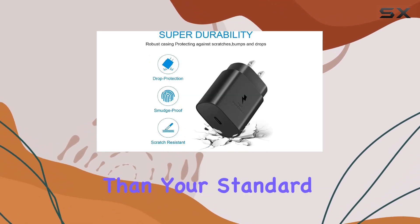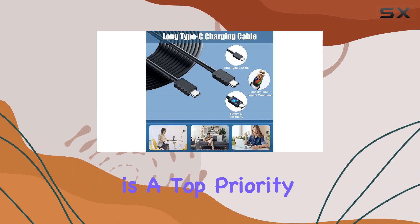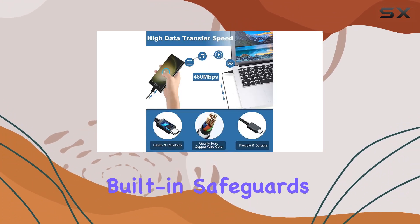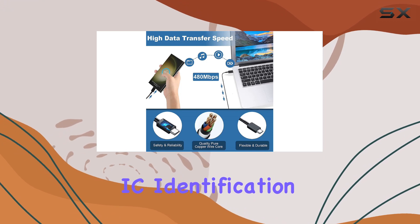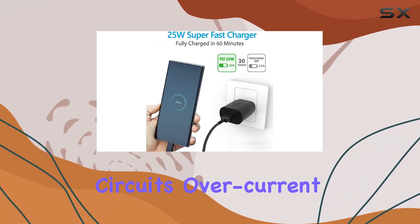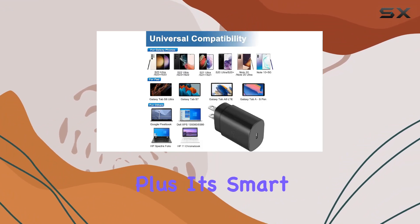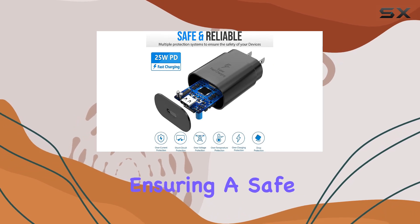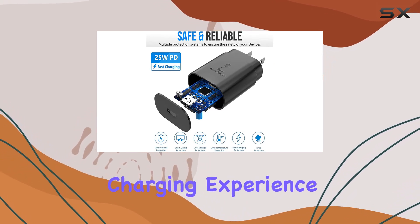That's 75% faster than your standard chargers. Safety is a top priority with this charger. It comes equipped with premium built-in safeguards and intelligent IC identification technology, protecting your device against short circuits, overcurrent, overvoltage, overheating, and overcharging. Plus, it's smart enough to recognize your battery type and status, ensuring a safe and long-lasting charging experience.